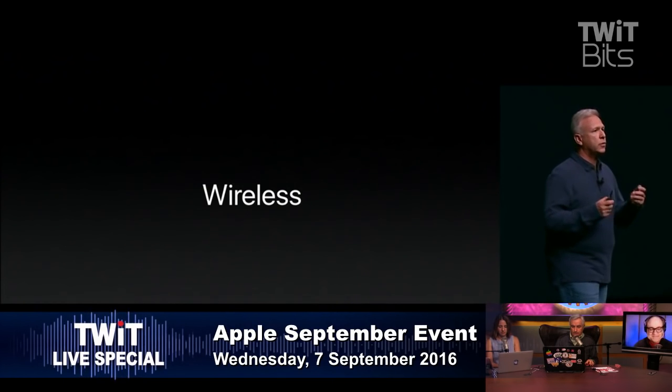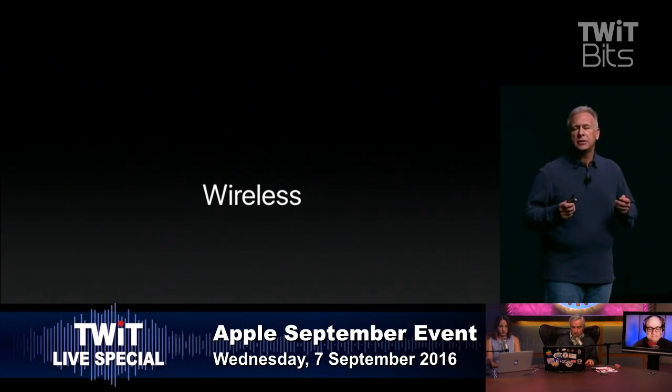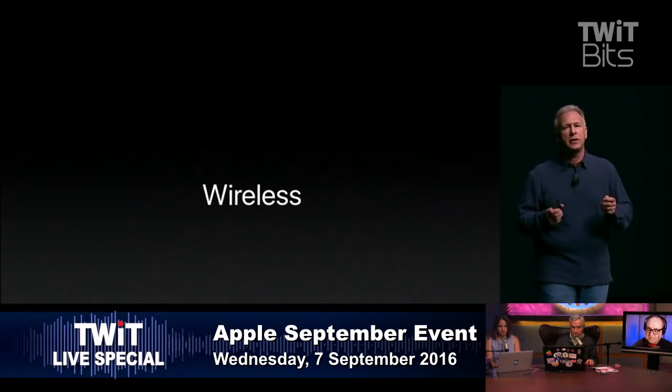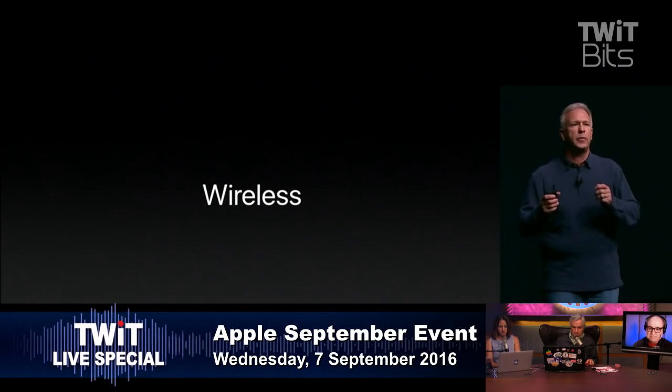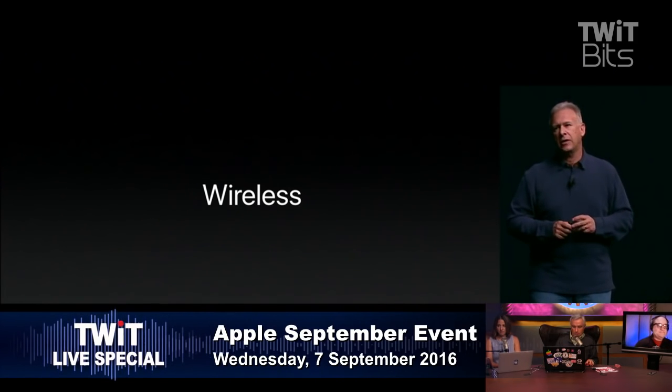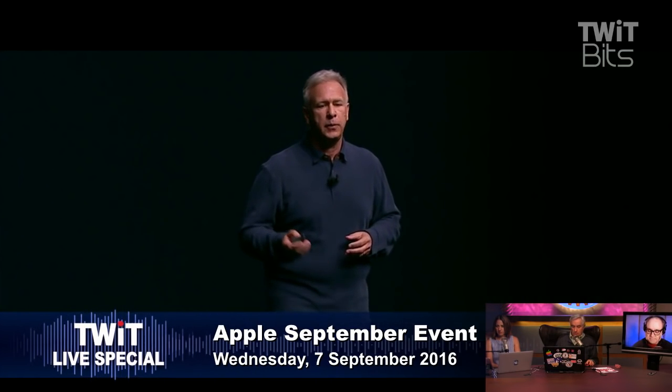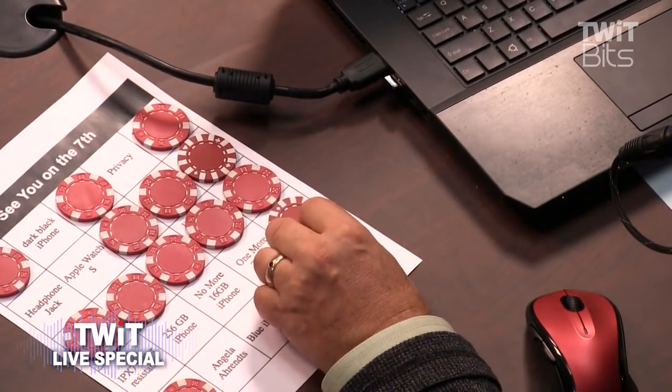Apple has worked so hard to create something new that delivers on the opportunity of how good a wireless experience can be, dealing with the challenges no one else has taken on. That is why today we are so excited to show you a new product from Apple called Apple AirPods.